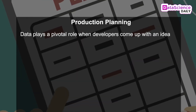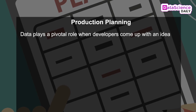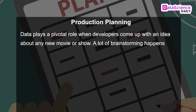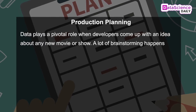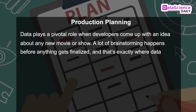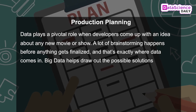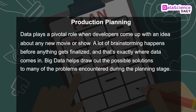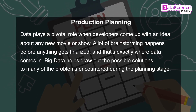Production planning. Data plays a pivotal role when developers come up with an idea about any new movie or show. A lot of brainstorming happens before anything gets finalized, and that's exactly where data comes in. Big data helps draw out possible solutions to many of the problems encountered during the planning stage.